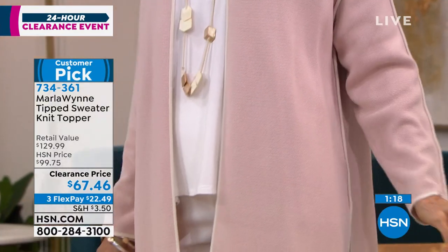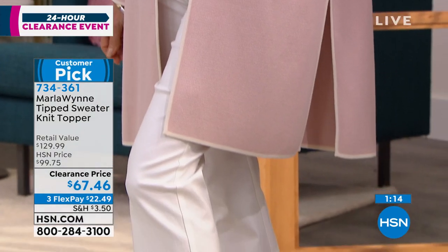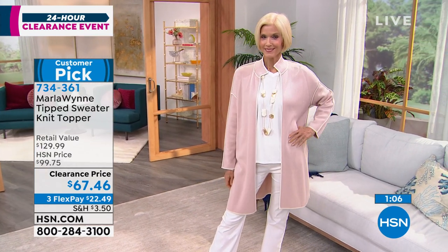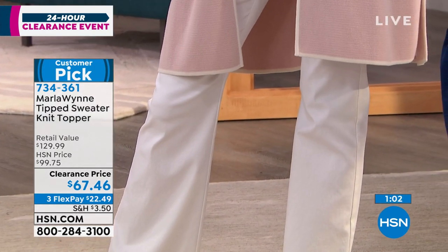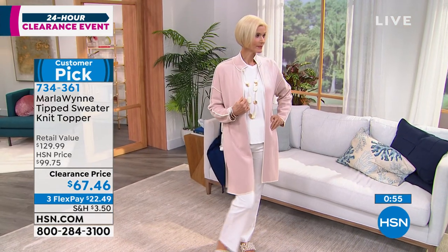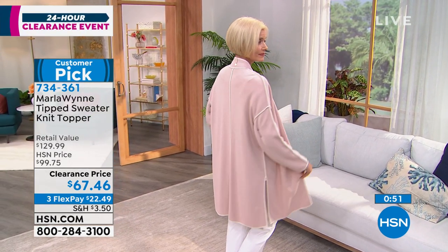That is what Marla's line is known for — all these little details, this high-end fabric, high-end prints, all the seaming, the fact that there's no plastic buttons, they're all mother of pearl. These are all the little things that put Marla's line into the high-quality category. And these are all the details that make these purchases like fashion investments, where you know they are going to stand the test of time in terms of fashion, and they're also going to get through year after year because they're made that well.